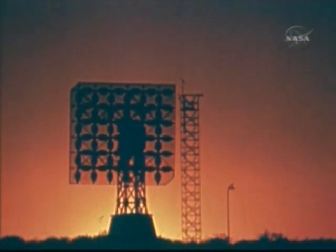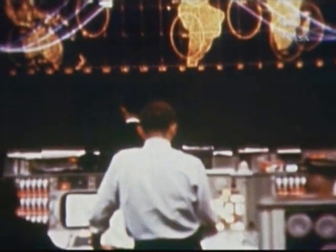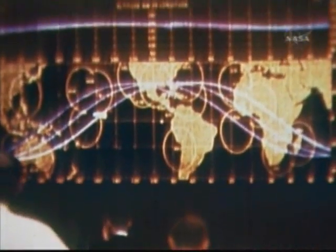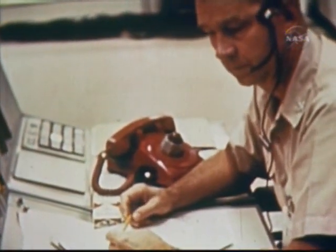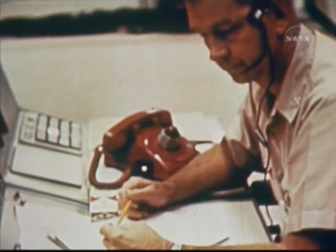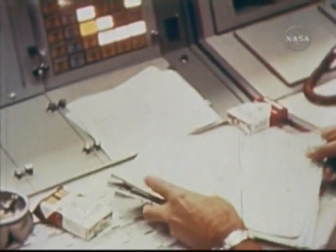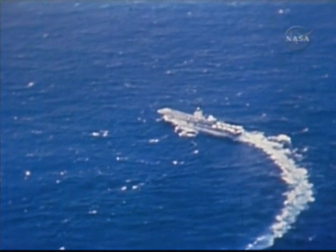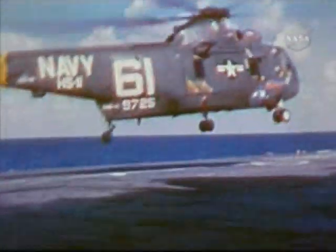There were brief words with other old friends — Keno, Nigeria; Tananarive; Carnarvon, Australia. We are one minute from retro-fire. All aircraft are on station. The prime recovery ship, the USS Wasp, was on station some 600 miles east of Cape Kennedy as the retro-rockets fired.